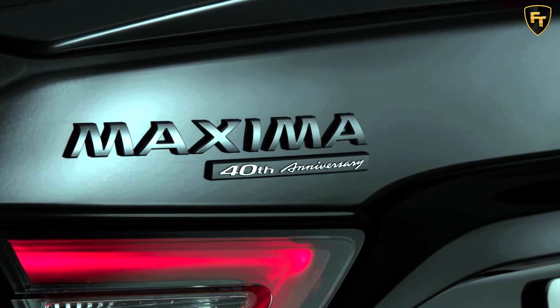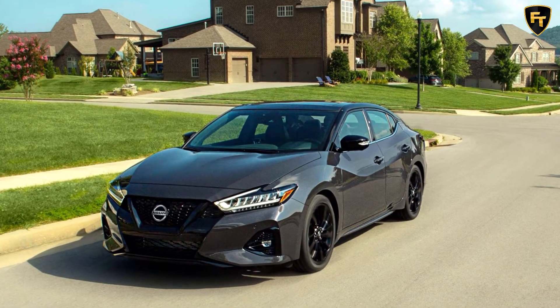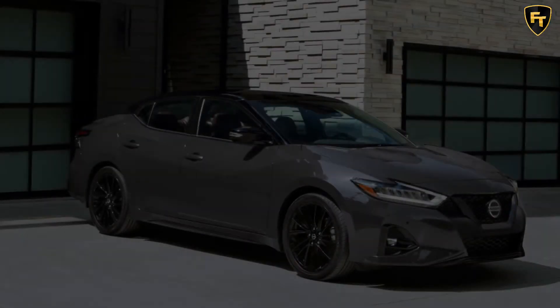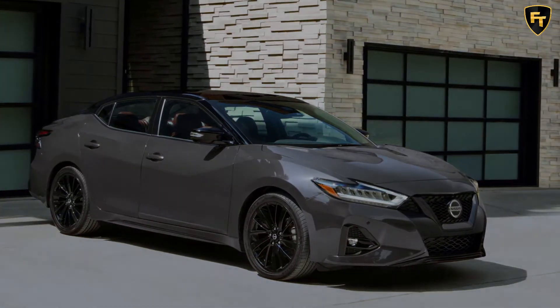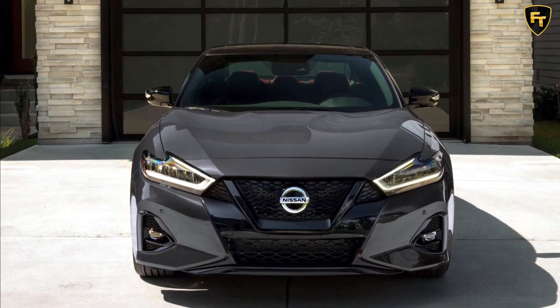The 2021 Maxima 40th anniversary edition brings exterior and interior upgrades over the Platinum. On the outside, it sports a unique two-tone ruby slate gray pearl exterior color with black roof, exclusive 19-inch gloss black alloys, black exterior finishers and trim badges including a 40th anniversary badge, and black exhaust finishers.